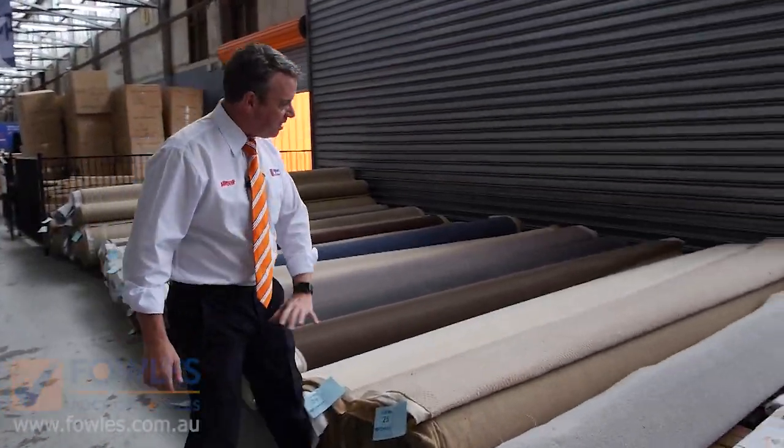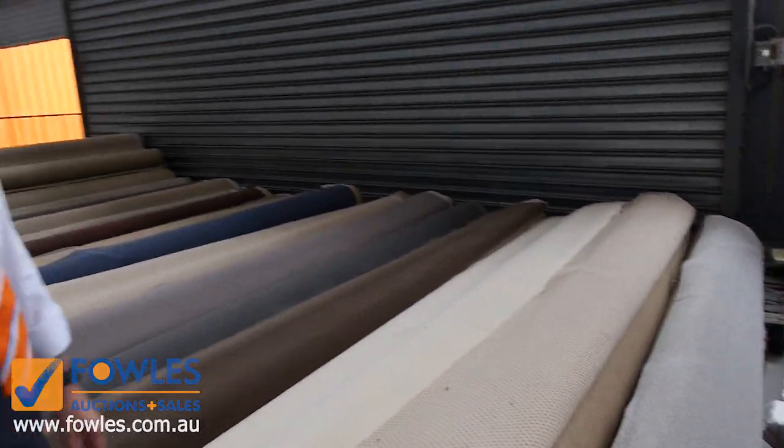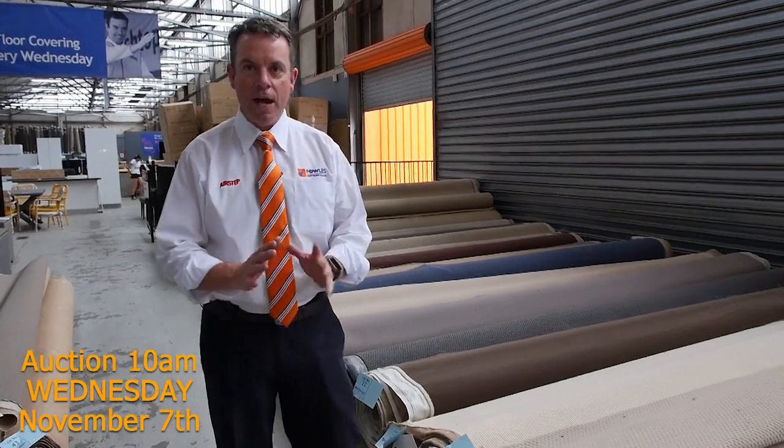So that's awesome buying. 3.66 metres wide - that's the full width of the roll. And for $25 a metre, you can't beat it. A lot of that, you're saving over $100 a metre.